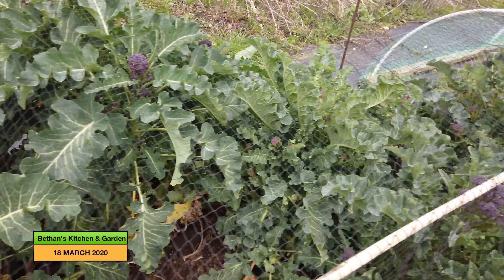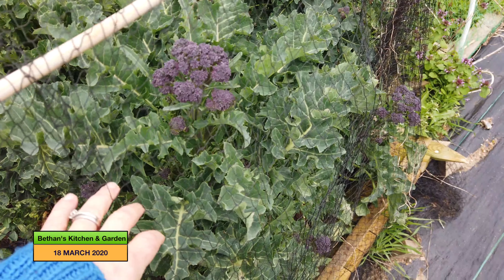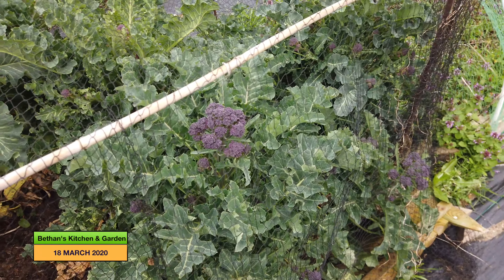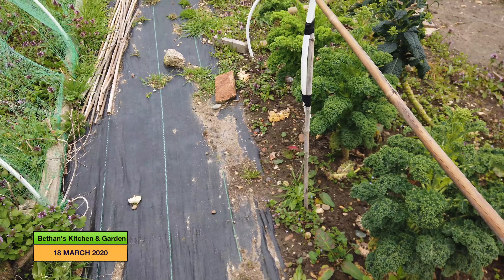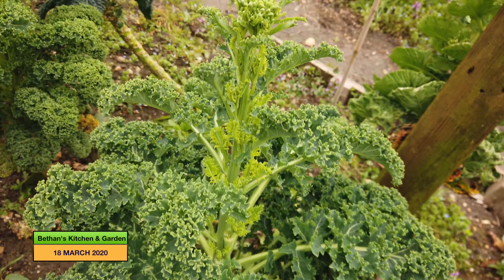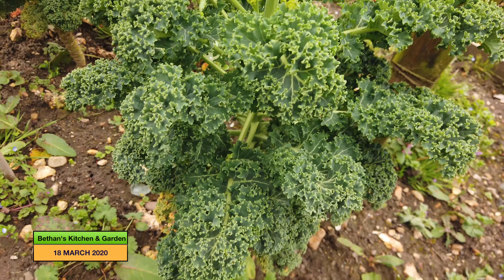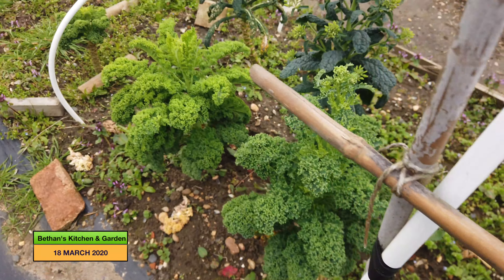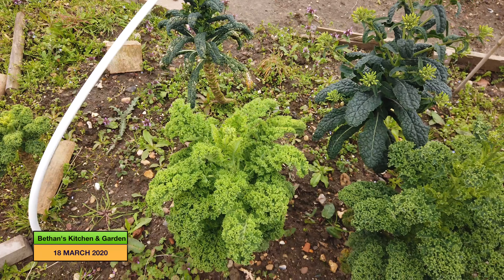With the current climate I need to take as much food as I can, because there's not much in the shops at the moment. Coming round here again, the kale has started to bolt and put up a flower stalk, so I shall strip as much of the kale that is edible and take that home with me today and freeze it.